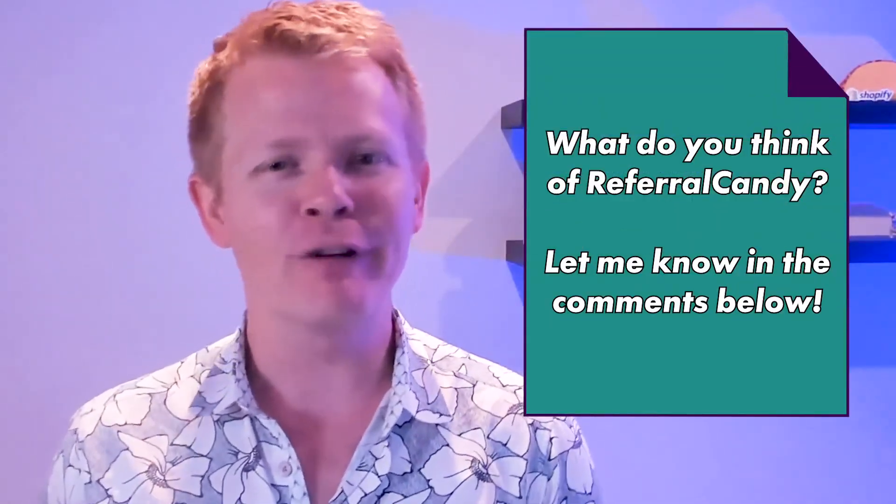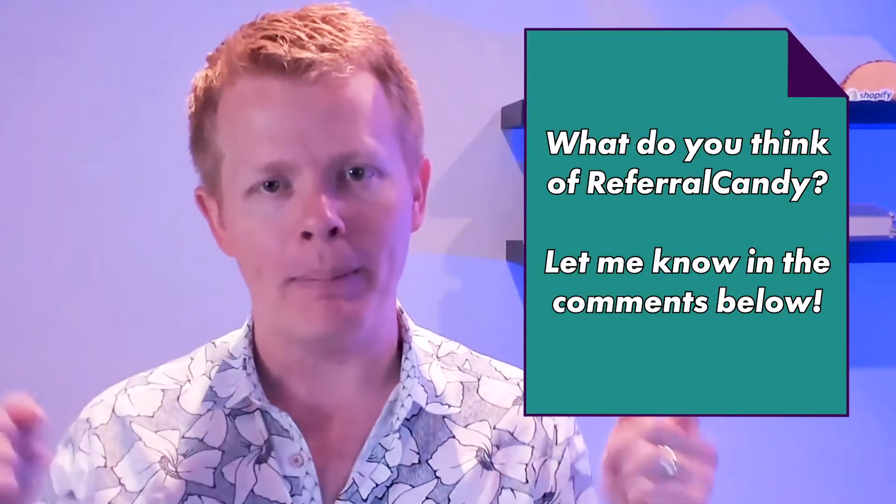Let me know your thoughts in the comments below. If Referral Candy interests you, please do click on my partner link somewhere around here, or you can book a forever free consultation with me, Derek Haney. I'm happy to discuss Referral Candy and how it relates to the rest of your tool stack. That's it for me and I will see you guys next time.